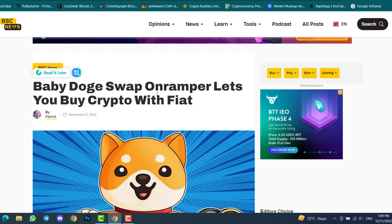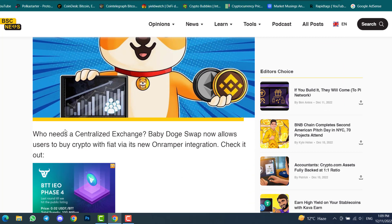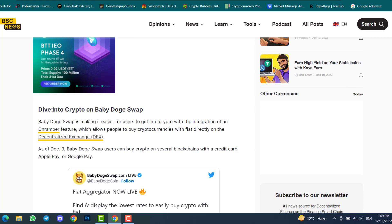The article update we're checking today: Baby Doge Swap's on-ramper lets you buy crypto with fiat. Who needs a centralized exchange like Binance or KuCoin? Baby Doge Swap now allows users to buy crypto with fiat through a new on-ramper integration. Baby Doge Swap is making it easier for users to get into crypto with this feature, which allows people to buy cryptocurrencies with fiat directly on the decentralized exchange.